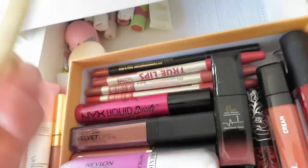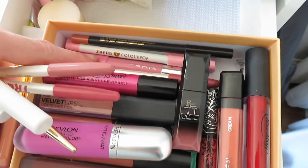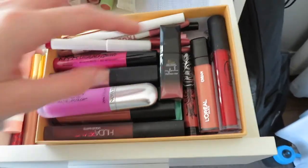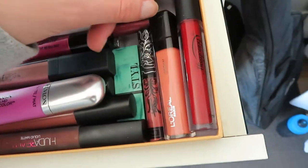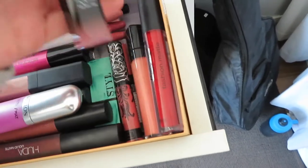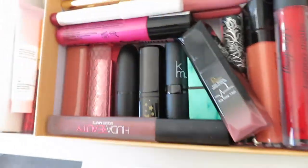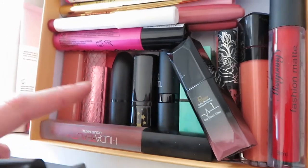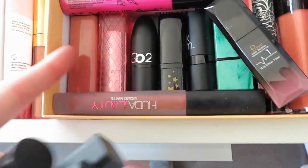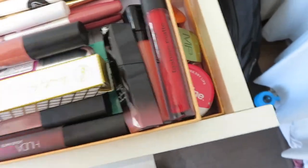I also have a Tarte one, BYS, Revlon, NYX, a Quinston Crimson lip liner slash lipstick, a tint stick from UB, some red lipsticks from Wish, heaps of lip pencils, ColourPop Zoella ones, Revlon, Kat Von D, L'Oreal, a Wet n Wild very dark vampy one. Then my bullet lipsticks: KM, Inglot, the Go-To Beauty one, one from a local store, and a few I'm not sure of the brand.